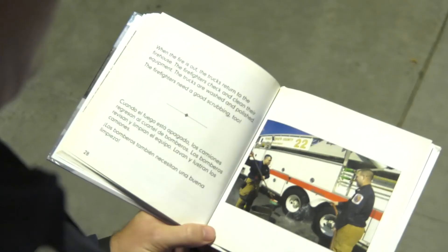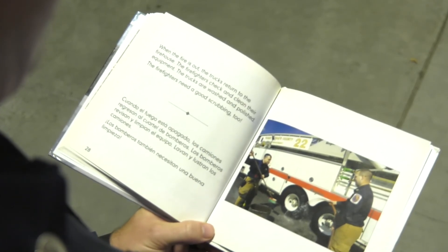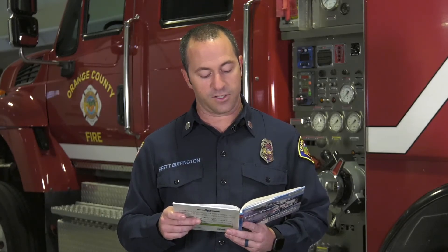When the fire is out, the trucks return to the firehouse. The firefighters check and clean their equipment. The trucks are washed and polished. The firefighters need a good scrubbing too. I love a good shower after a fire.